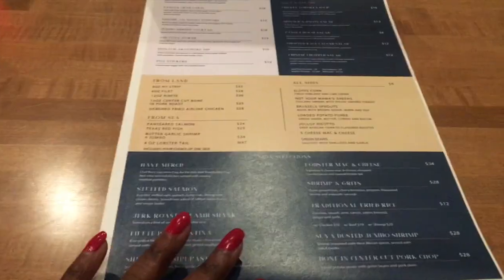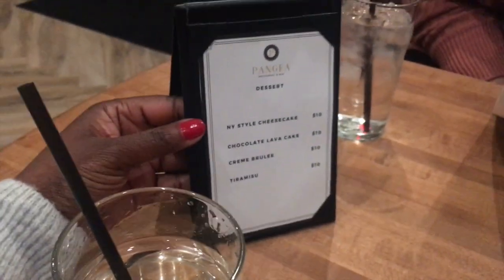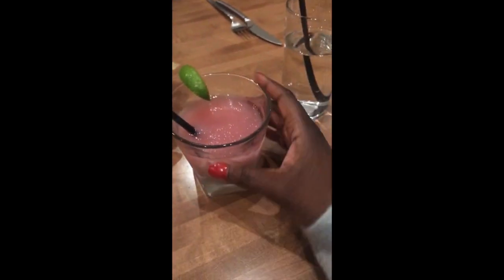We're starting with some pot stickers — loving the colors. We're also doing the spinach and artichoke dip. For drinks, this is the half margarita, half frosé. So bomb, it's gonna be good.